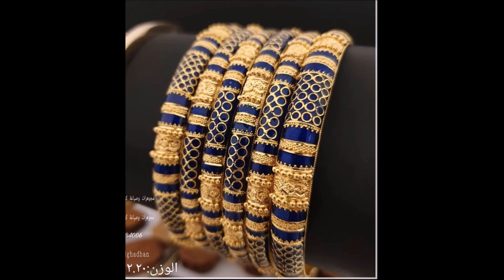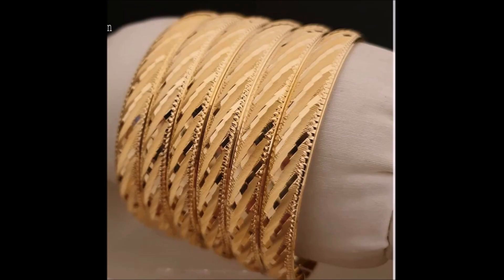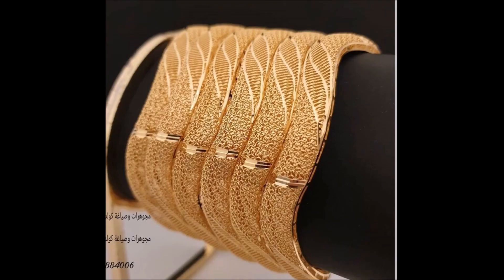Adorned with traditional motifs, this bangle is a royal charmer. Channel your inner queen and be a dazzling presence. This bangle is a perfect part of your ethnic ensemble.